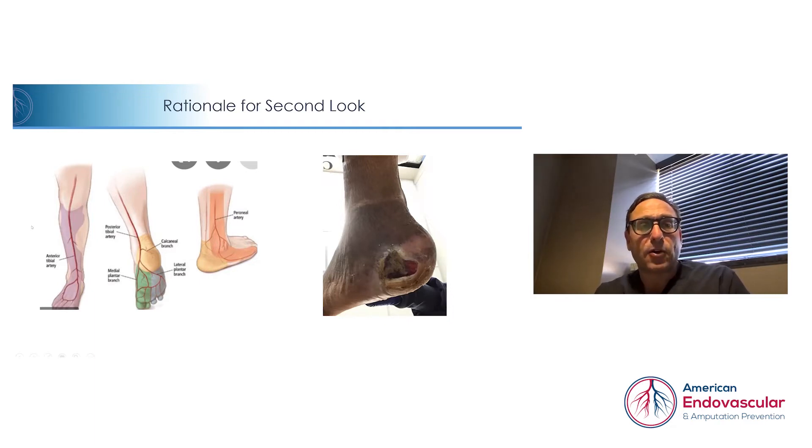Looking at what we call angiosomes — blood vessels that go down to different levels of the foot and leg — it's important to revascularize those specific areas to provide better blood flow. For example, although we were able to revascularize the anterior tibial artery providing some collateralized flow, it was not going to be direct flow. The wound is on the outer aspect of her heel, and if you look at this cartoon image, the peroneal artery — one of the tibial blood vessels going toward the foot — happens to be occluded in her case.